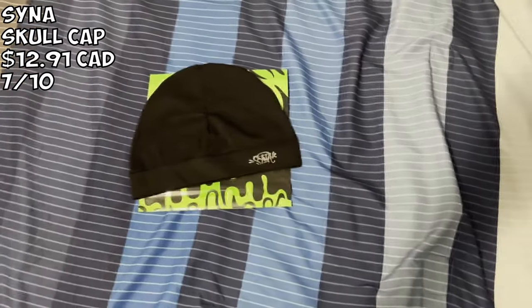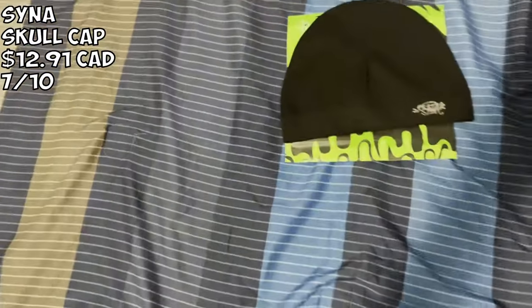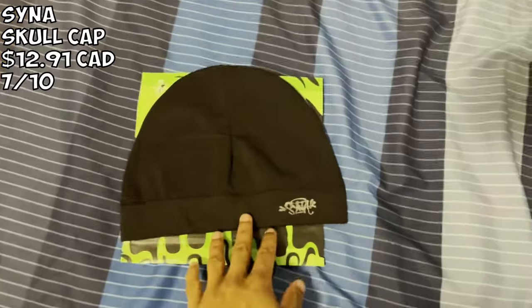We got a $13 cap — I'm not sure how to pronounce the brand name. Very very nice, came with a little bag. It's one size fits all for the most part, very good quality. I give this like a 7 out of 10.